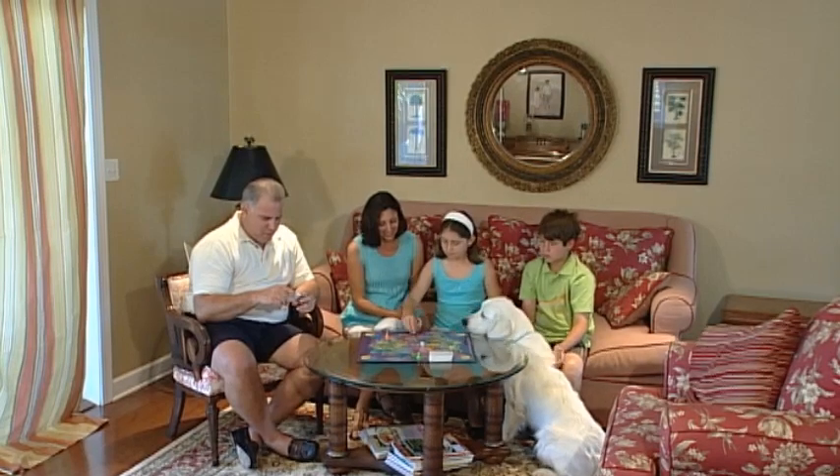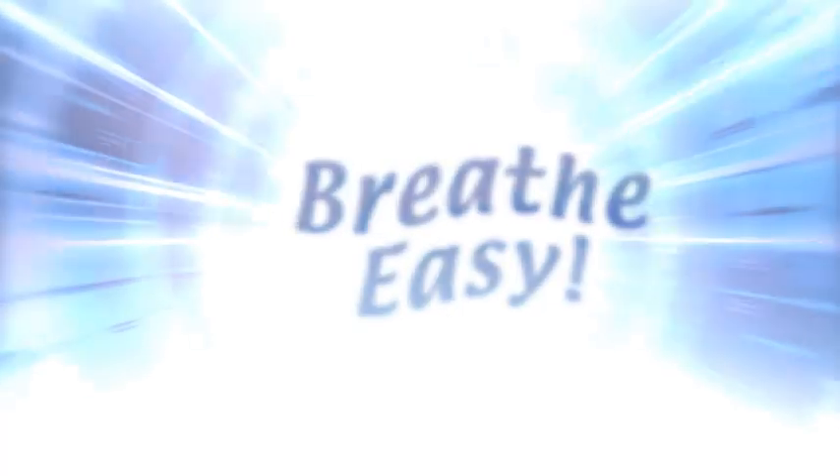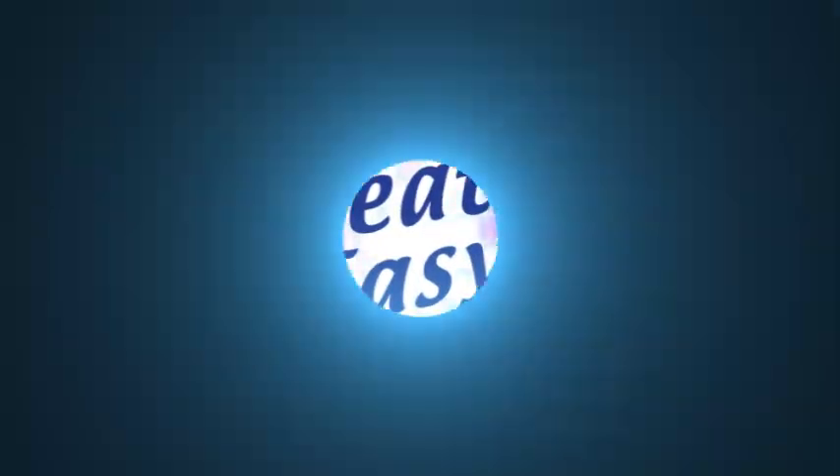It's time for you and your family to breathe easy in the knowledge that your health and home are protected by the power of light.